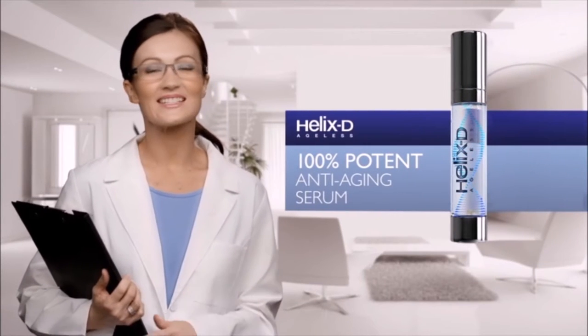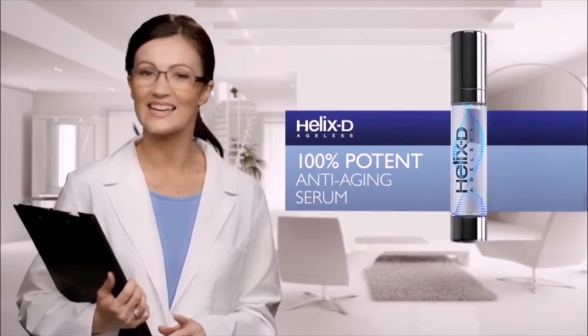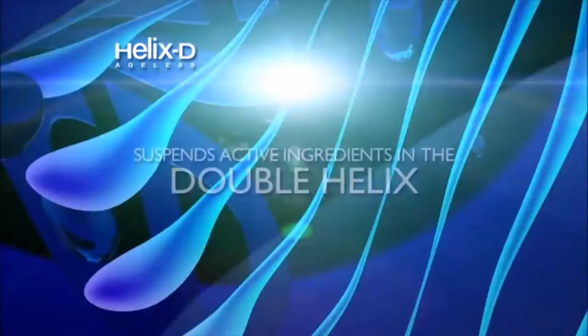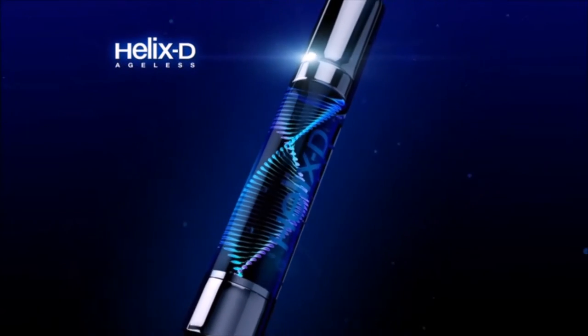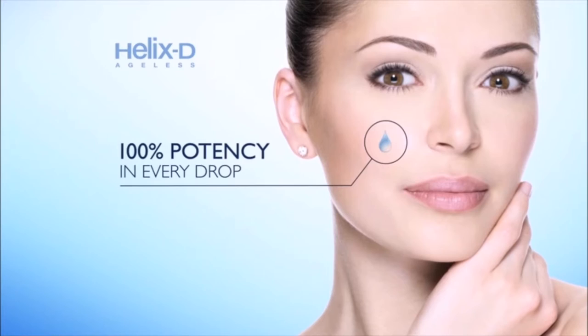Helix D, the only skincare delivery system that guarantees 100% potency in every drop. Helix D suspends the active ingredients in the double helix, and they only mix as you use it, making it 100% potent till the very last drop.